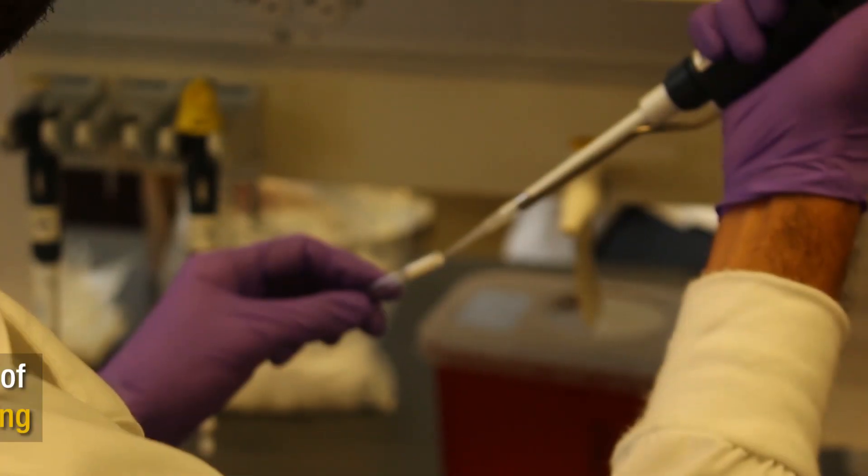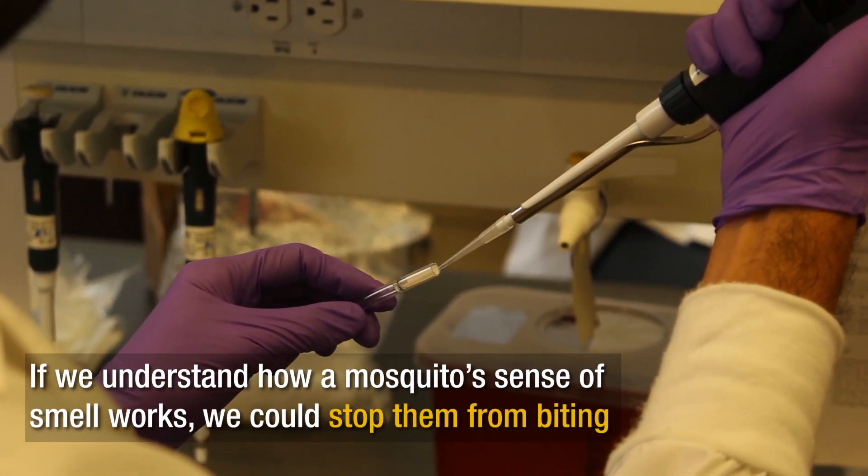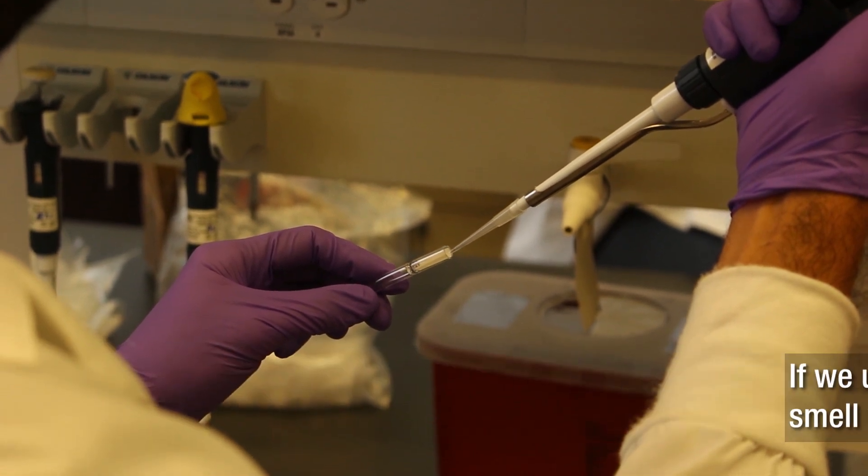I study it for many reasons. One is that I'm just interested in how the sense of smell actually works. If we can understand how the sense of smell works in an insect — in mosquitoes, for example — we can actually change their behavior. We can stop them from doing things we don't want them to do.